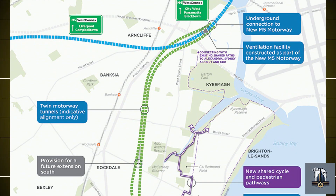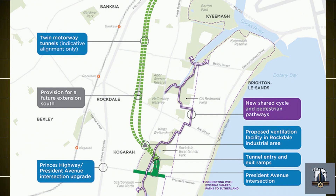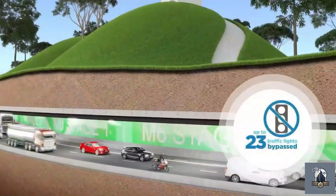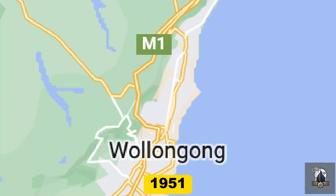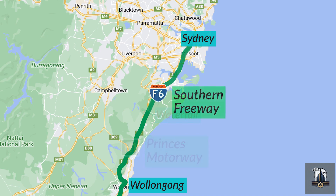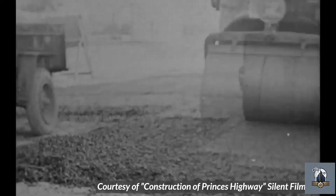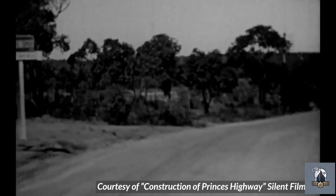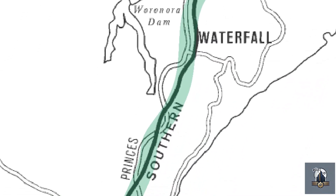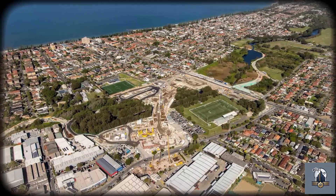But what looked like a simple connection on a map would soon reveal a far more complicated story beneath the surface. The dream of a southern motorway isn't new — it actually began more than 70 years ago. Back in 1951, city planners set aside a narrow strip of land for what was then called the F6 extension. It was a grand vision for the future, meant to stretch from the city all the way to the southern coast. However, that dream never came true, even after so many years. The line remained only a faint mark on city maps. It wasn't until the mid-2000s that things finally began to move again.